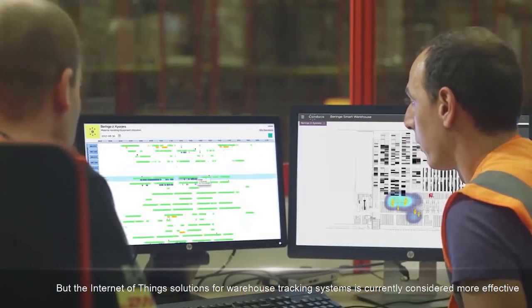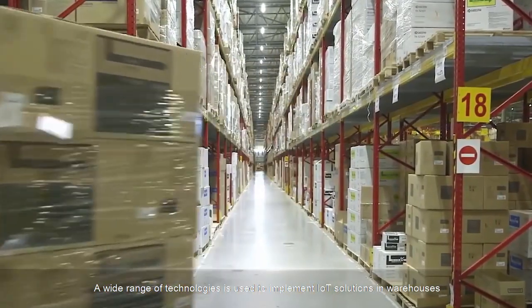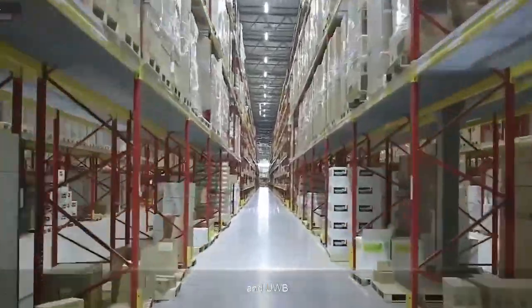But Internet of Things solutions for warehouse tracking systems are currently considered more effective. A wide range of technologies is used to implement IoT solutions in warehouses. The most requested are Bluetooth Low Energy, Wi-Fi, and UWB.